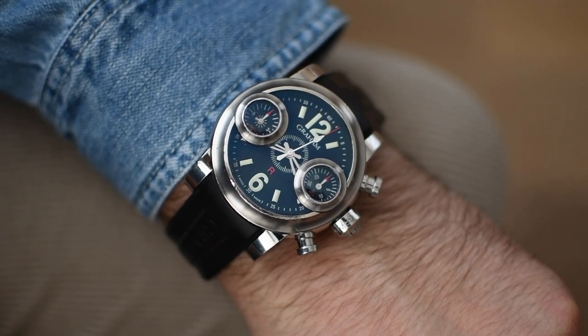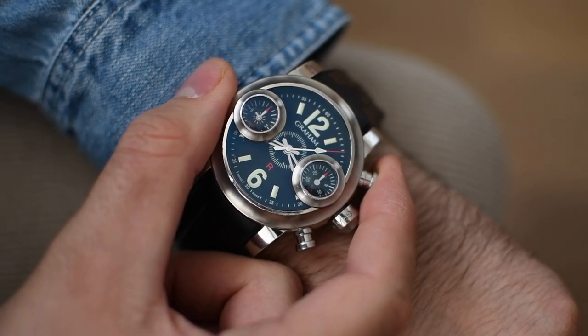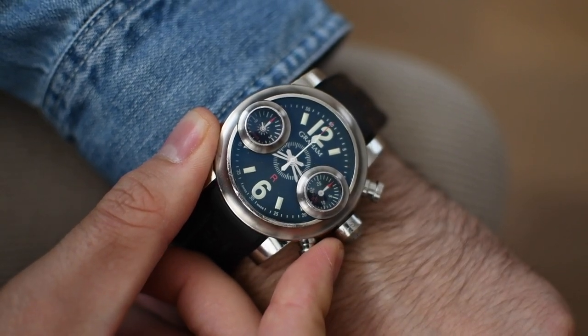On one porthole you can see the hours and on the other you see the minutes. The rubber strap definitely matches the purpose for which you should use that watch — diving — and it was introduced in 2004.